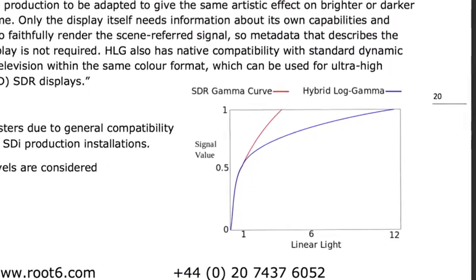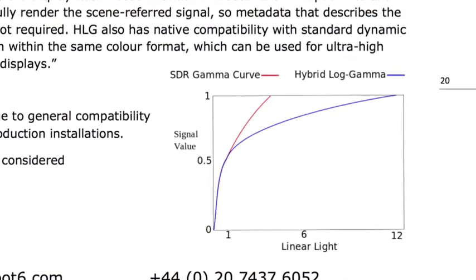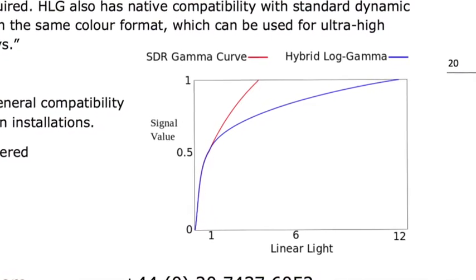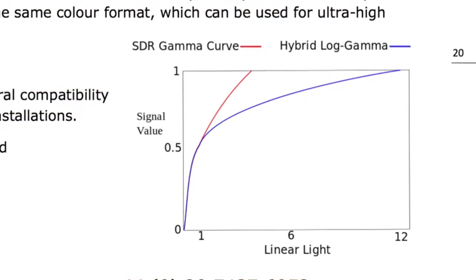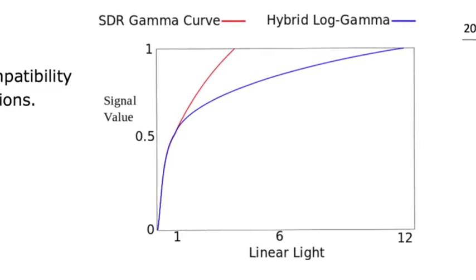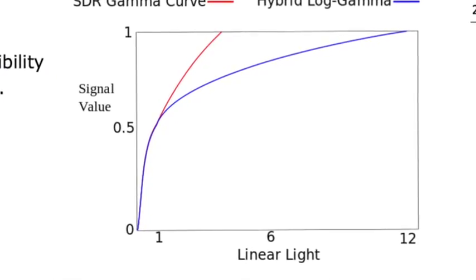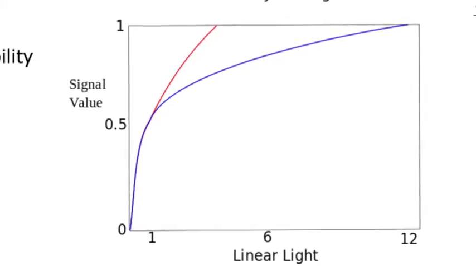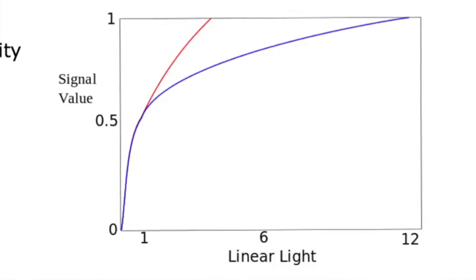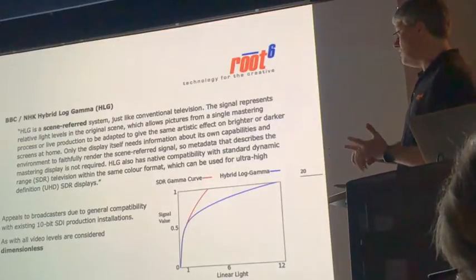There's a graph showing the difference: an arbitrary linear light scale across the bottom and an arbitrary signal value on the y-axis. The reason broadcasters are quite enamoured with this is that it doesn't break their existing 10-bit SDI production chains. You can put this at the start of a 10-bit production chain and be assured that all the equipment through the process can deal with these signals. The way Hybrid Log Gamma works is that for pretty much two-thirds of the light levels, there's not much difference from Rec.1886. It's only past that point that this new gamma curve deviates and allows much greater latitude in the bright parts of the picture.